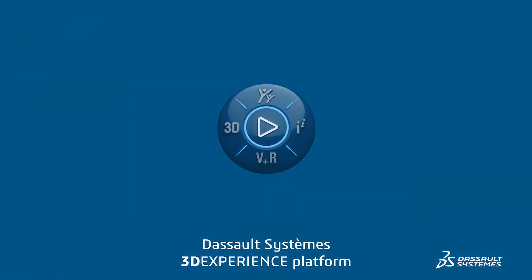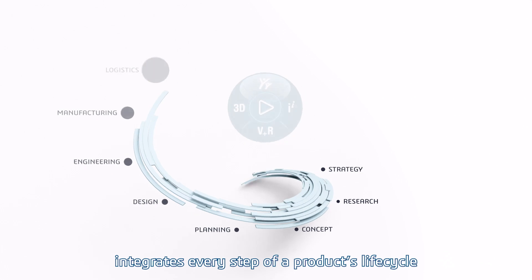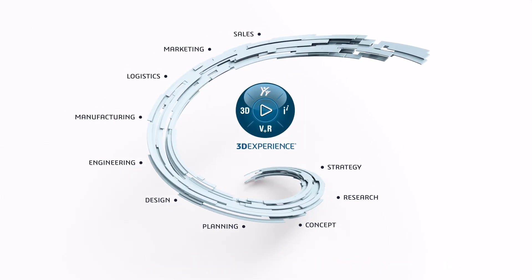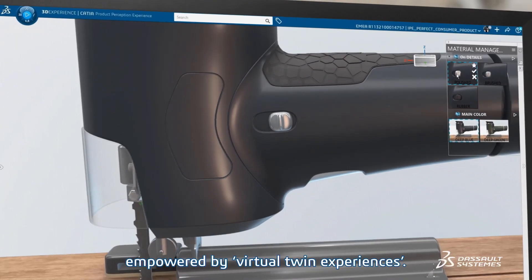The 3DEXPERIENCE platform integrates every step of a product's lifecycle in a single collaborative ecosystem, enabling unparalleled business innovation and powered by virtual twin experiences.